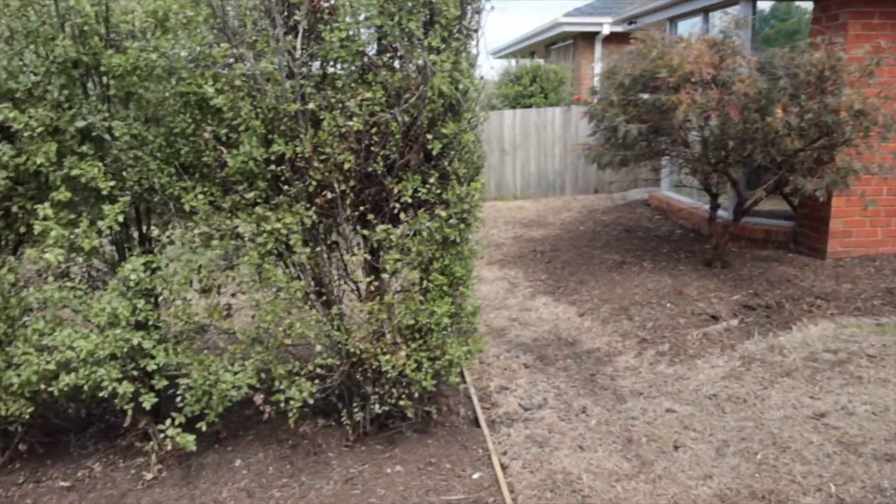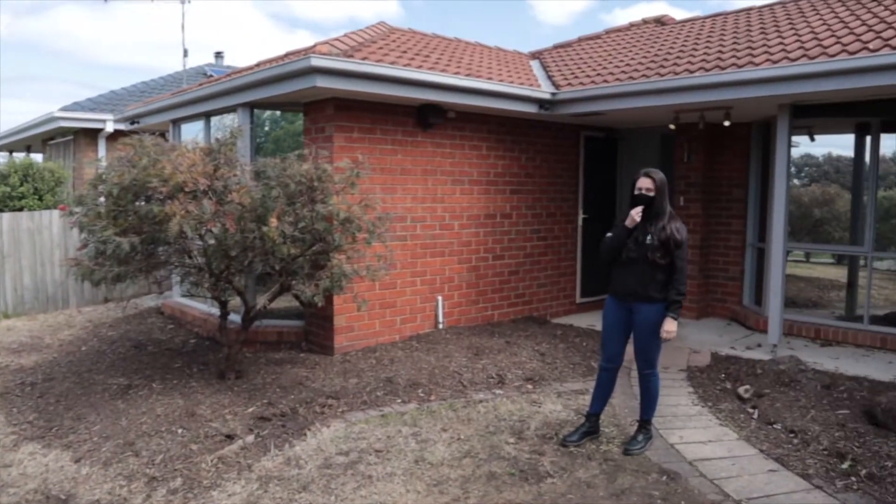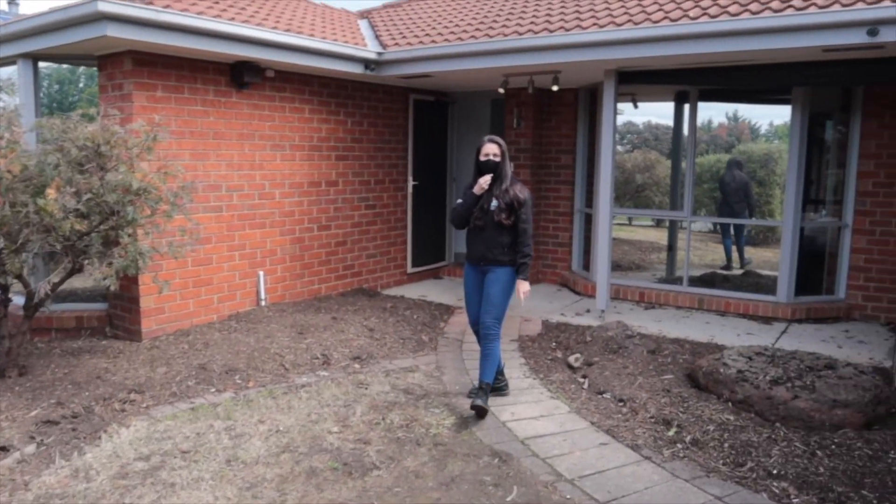Just through here we've done all garden beds and trimmed the hedging just to tidy it up a little bit. That was basically it out the front but I'll take you through the inside and show you everything we've done in there.